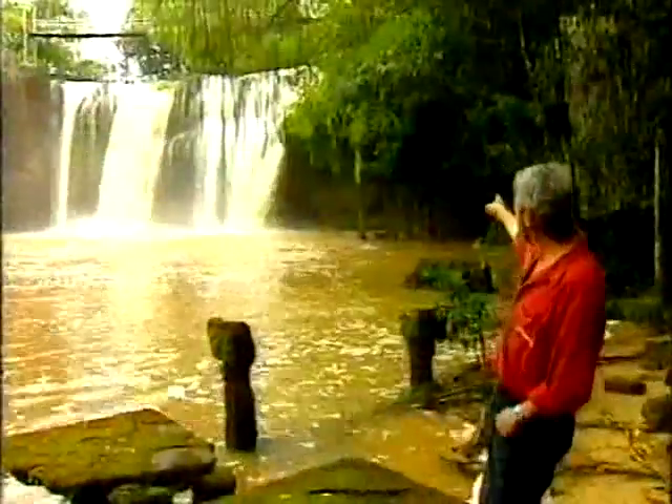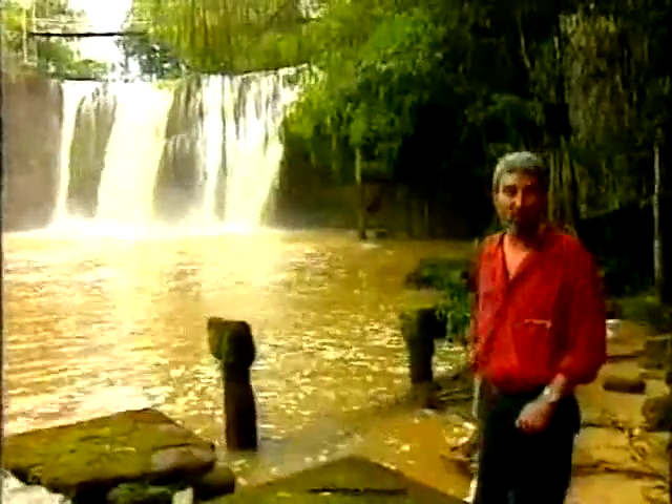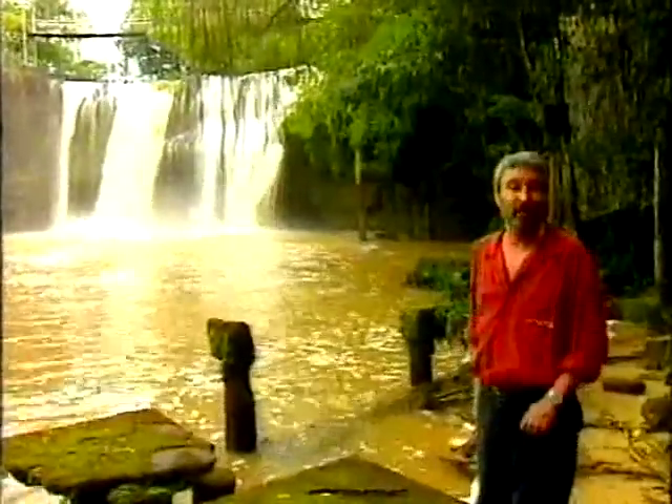It is incredible. There on the stilts is the hydroelectric plant that they used to have. It doesn't work anymore, but all the guts are still in it.